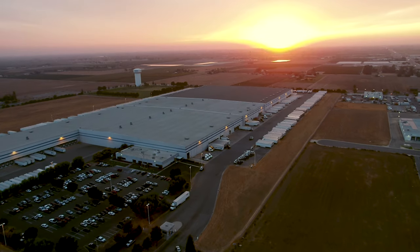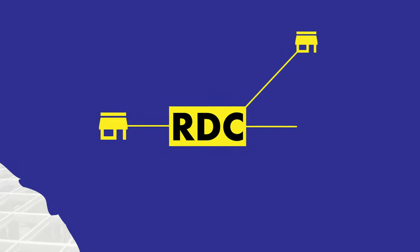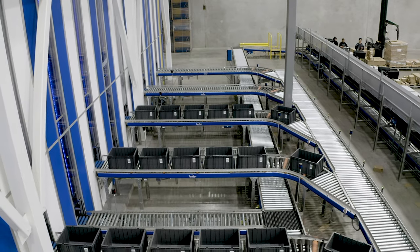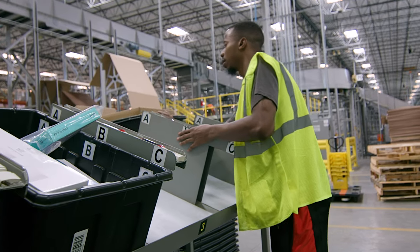In Dinuba, California, the redesign of their 750,000 square foot RDC has created new capabilities as a hub within their distribution network. We had a perfect storm happening in Dinuba. We had SKU growth that was off the charts with new products coming out all the time. We had e-commerce explosion, which made picking more and more challenging.